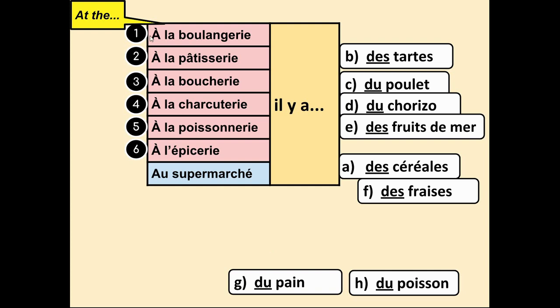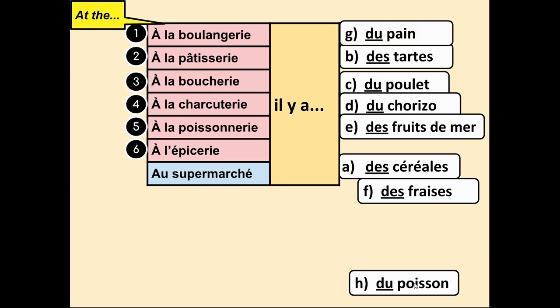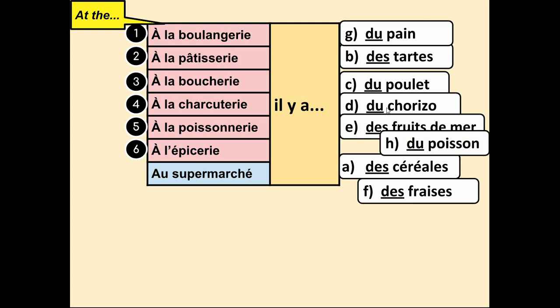G — du pain, some bread — that's à la boulangerie, numéro 1: à la boulangerie il y a du pain. And our last one — du poisson, some fish — again la poissonnerie, numéro 5: à la poissonnerie il y a du poisson. So those are your answers.